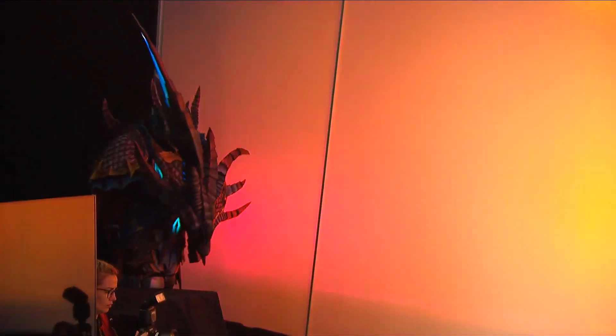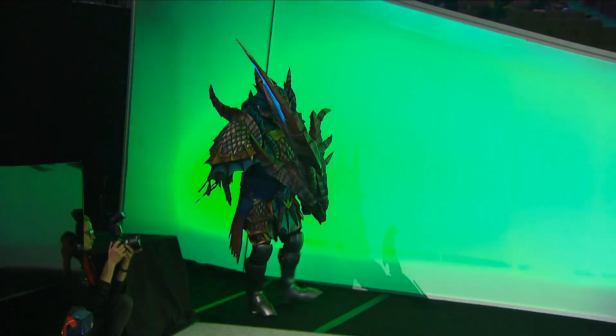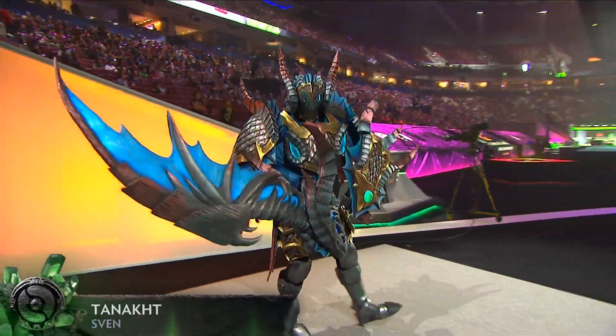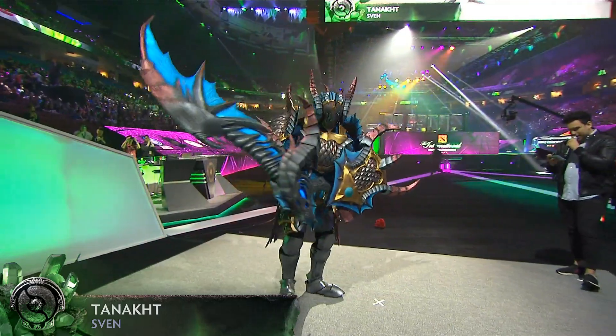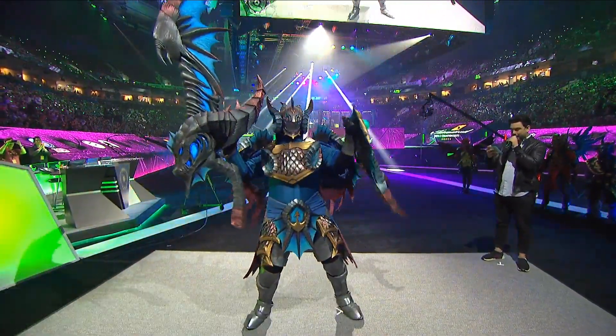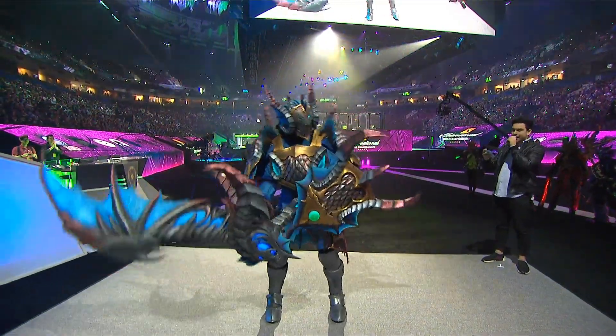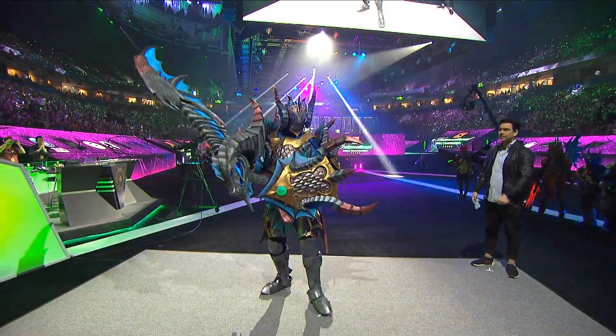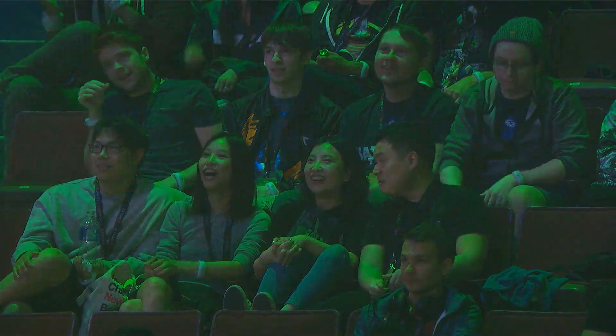Up next, Tanakt with Sven. The costume has over 4,000 pieces of material glued together. It took five months to complete and weighs 15 kilograms — that's 30 pounds in freedom units.